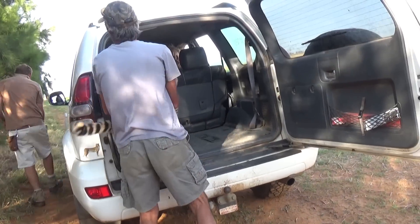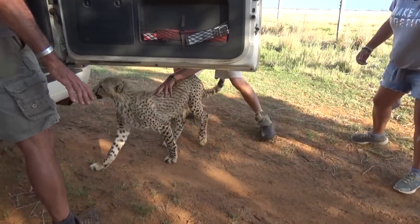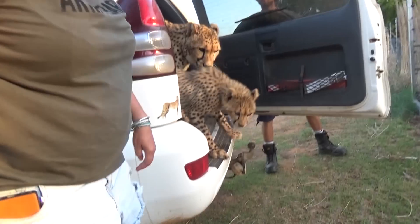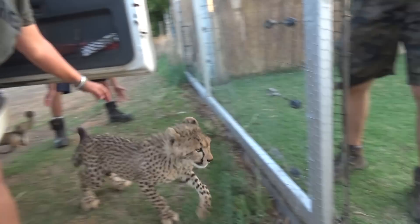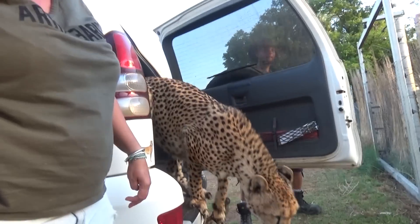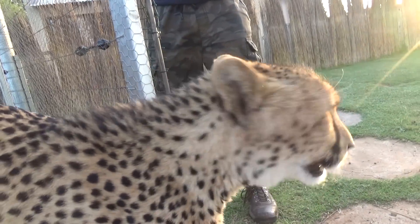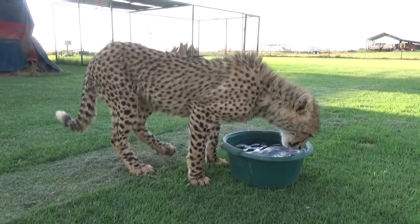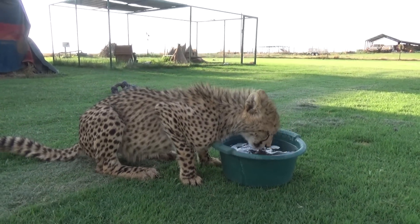Come on, cheetah. Come on. Here we go. Back to your cubs — like a school bus full of kids. Come on, it's okay. Chasing rabbits always builds up a thirst.